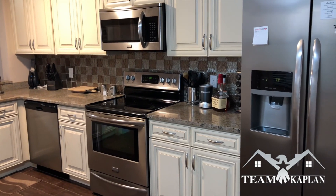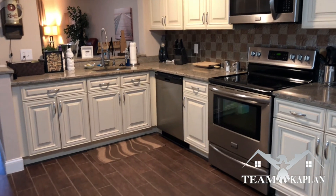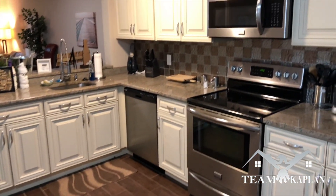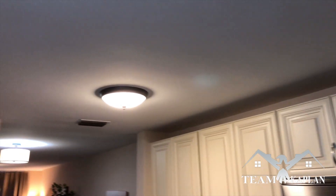A little bit about this property: about three years ago, everything was renovated from top to bottom. From the flooring that you see — this is actually tile, not wood — to the kitchen cabinets, countertops, appliances, and even the popcorn was removed off the ceiling.